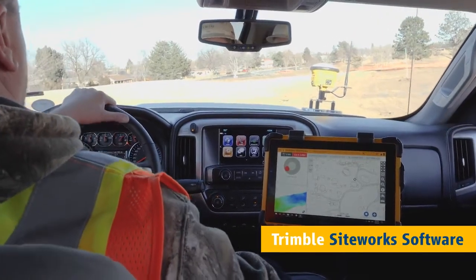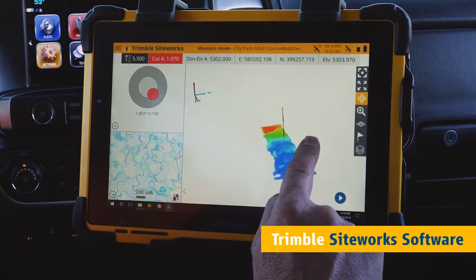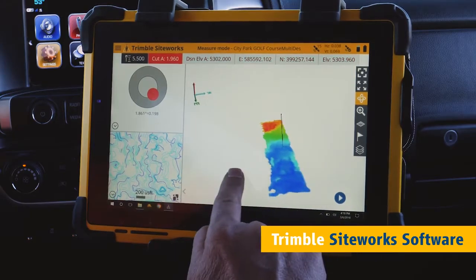Take measurements while driving. Visualize data in 3D as it's collected to minimize errors and rework.